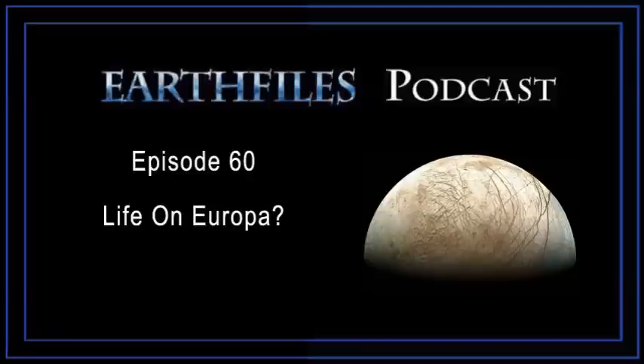Thanks for listening to this Earth Files podcast from the edges of science, environment, and real X-Files. Go to www.earthfiles.com to see more than a thousand Earth Files reports with photographs, drawings, and documents. Visit Earth Files every day, every week for new reports and new podcasts at www.earthfiles.com.